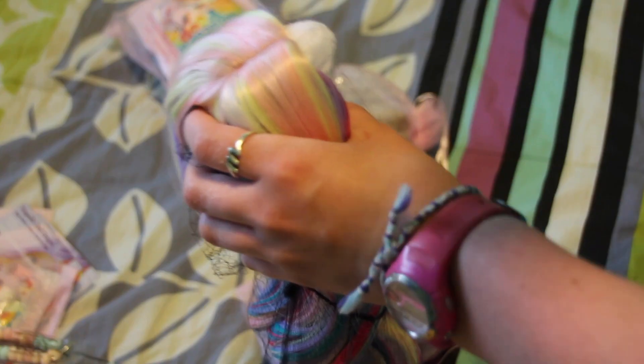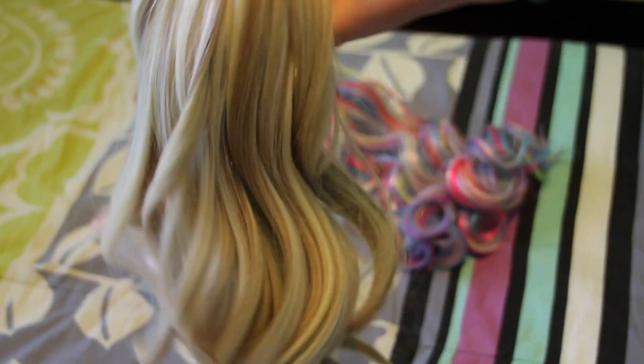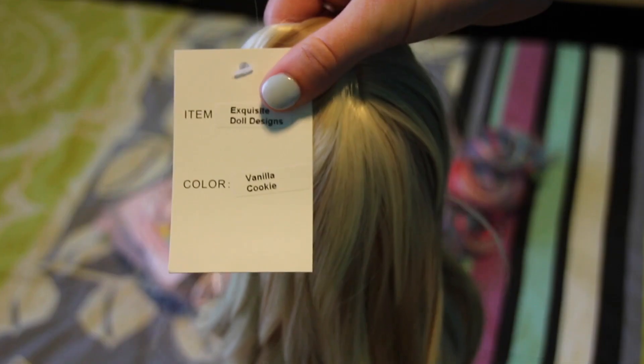So this wig is called Wildflower. It comes in a net which is nice so it doesn't get tangled. Wow, it's so soft — this quality is incredible. I love this wig, it's so pretty. Check out this blonde — I love the lowlights in the blonde. This actually looks like Sophie Claire's hair. The name of this one is Vanilla Cookie, which also just the name adds so much more appeal.